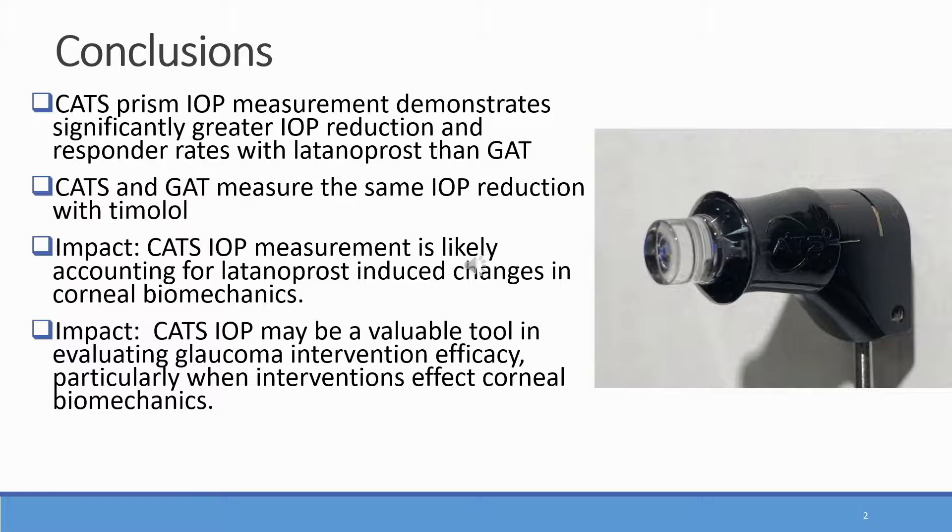Improved IOP reduction responder rates were demonstrated with the CATS prism in patients using latanoprost and not with timolol use. Latanoprost-induced alterations in corneal biomechanics likely dampen the actual IOP reduction measured with a standard Goldman prism, and the increased corneal hysteresis supports these findings.